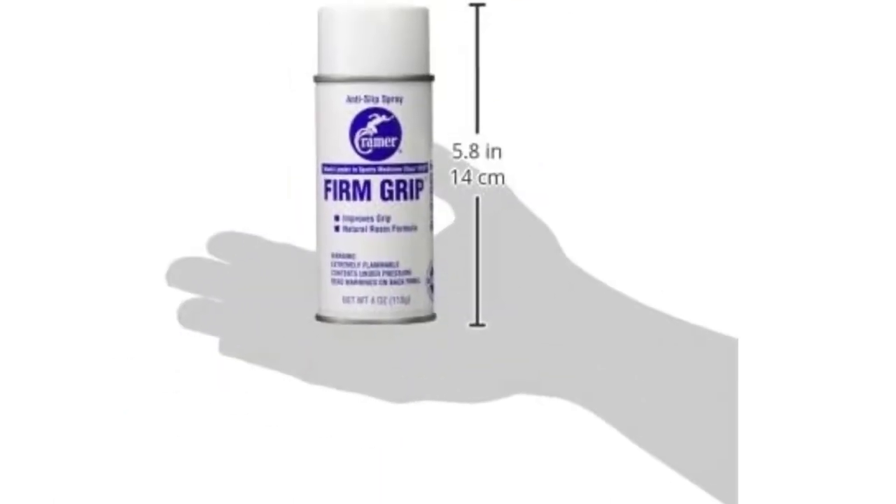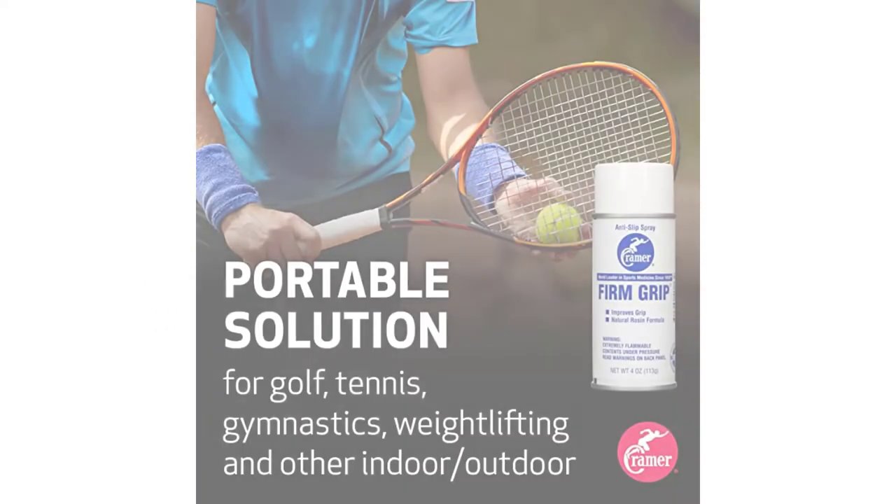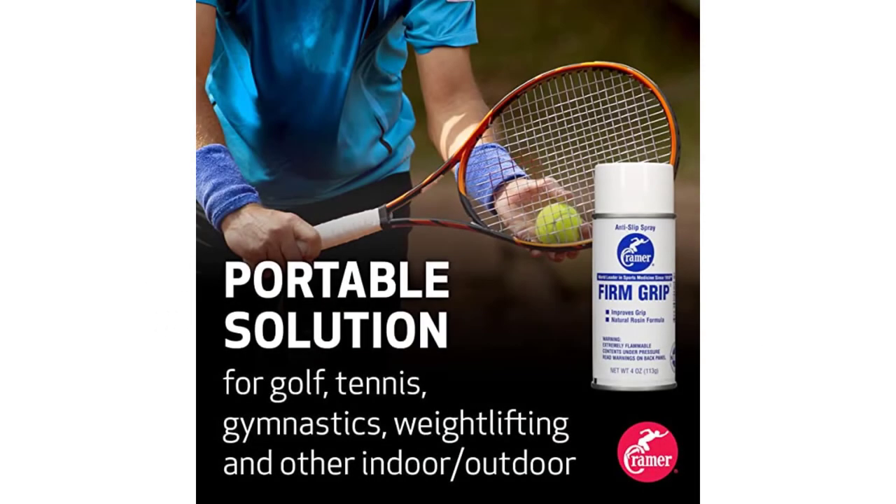Number four: Kramer Firm Grip anti-slip grip enhancer. Country of origin: United States. Product type: sporting goods. Package weight: 0.400 pounds. Item package dimensions: 14.223 x 4.826 x 4.826 cm.